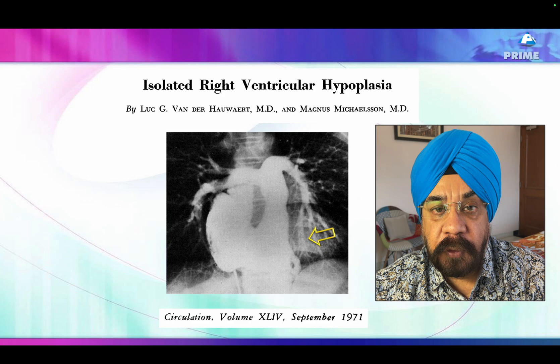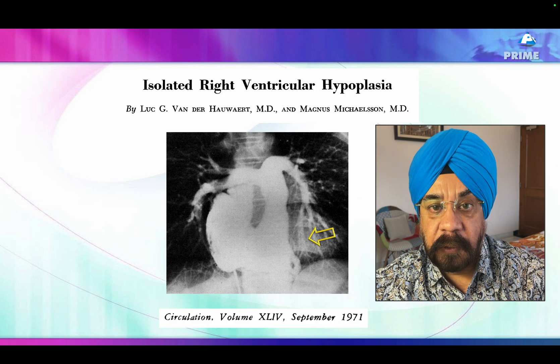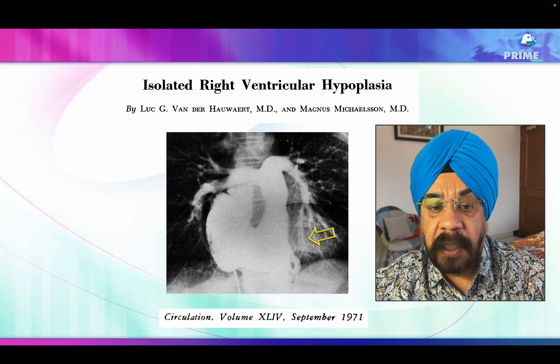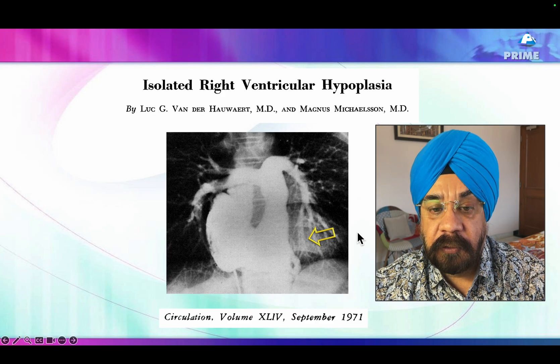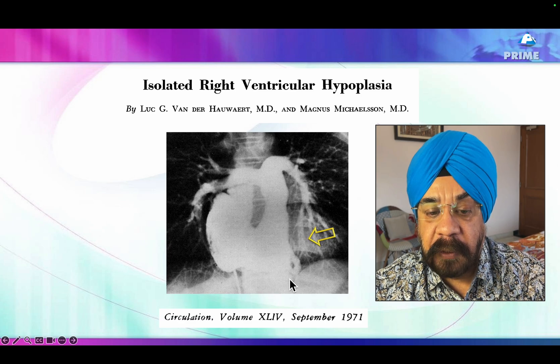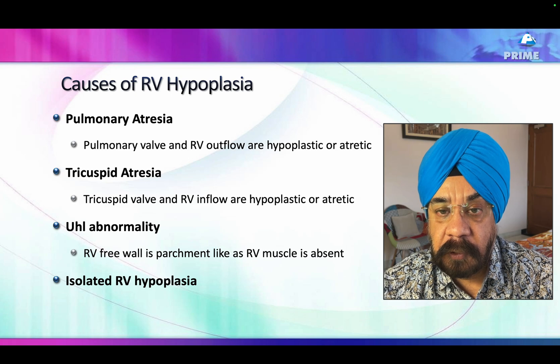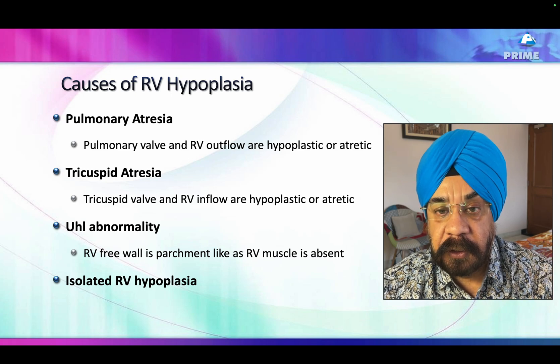This condition has been reported long back. The very first case was reported in 1990 by Dental Coli, and that was on the surgical table. There is a patient shown in 1971 on an angiogram where the right ventricle marked by an arrow is actually absent — there is no apex. The apex-forming right ventricle is gone; you have a right atrial injection, this portion of the right ventricle intact, but the apex of the right ventricle is absent.